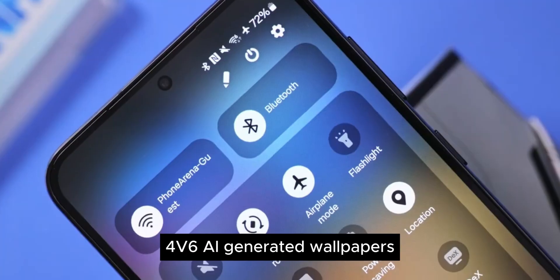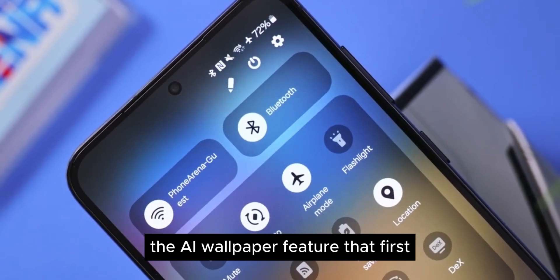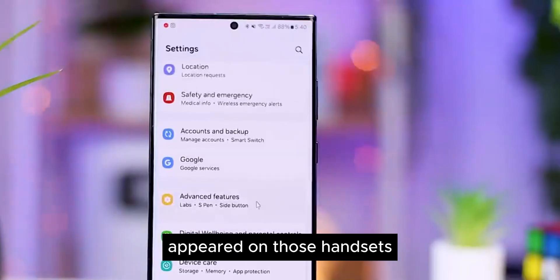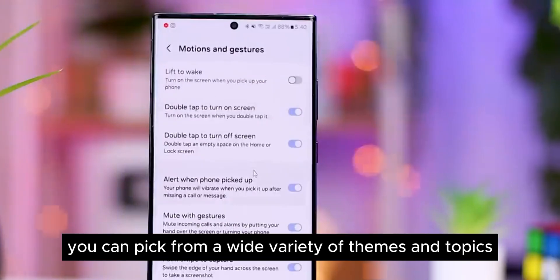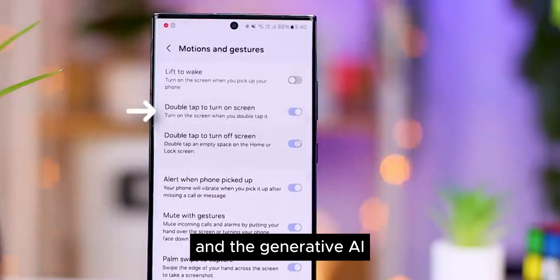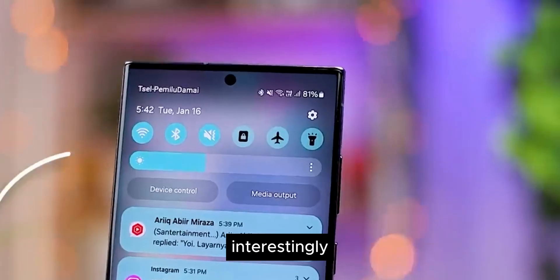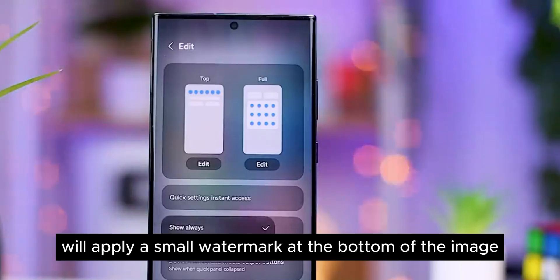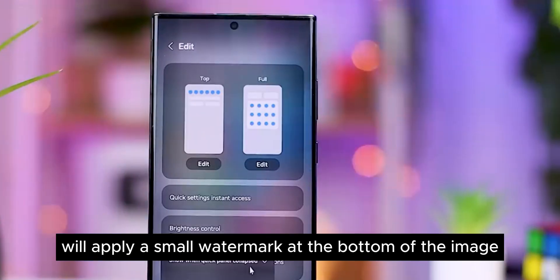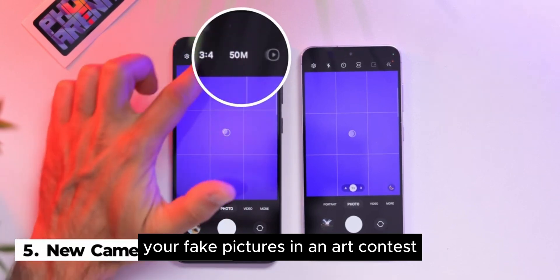Feature 6: AI Generated Wallpapers. Speaking of Google Pixel 8 phones, the AI wallpaper feature that first appeared on those handsets is coming to Samsung's phones. You can pick from a wide variety of themes and topics, and the generative AI produces an image to fit your prompt. Interestingly, one difference from the Google version is that Samsung will apply a small watermark at the bottom of the image — perhaps to stop you from entering your fake pictures in an art contest.